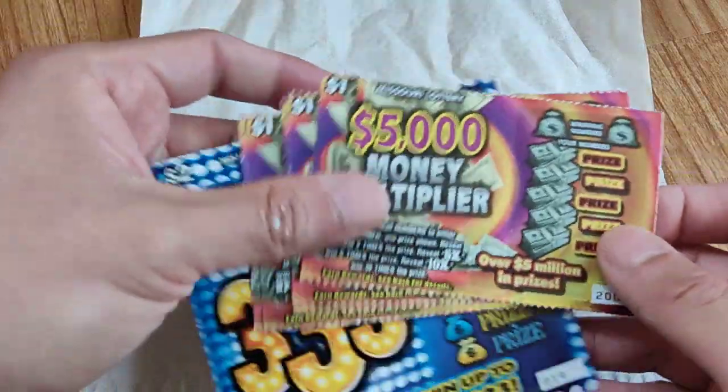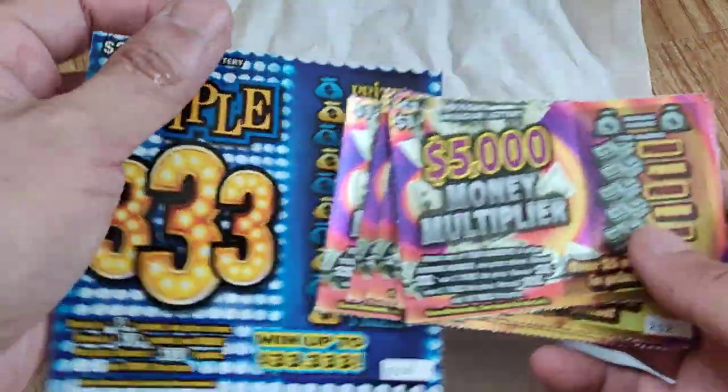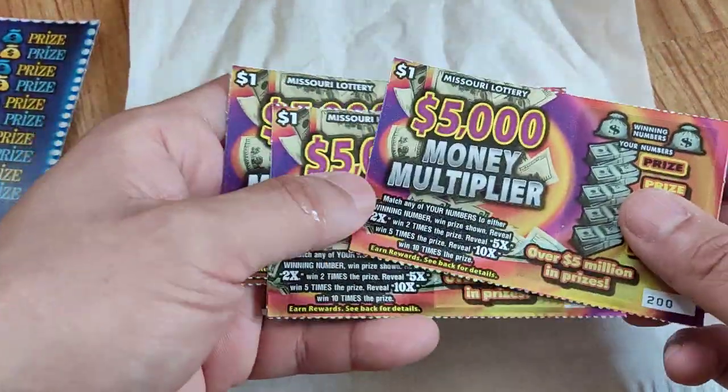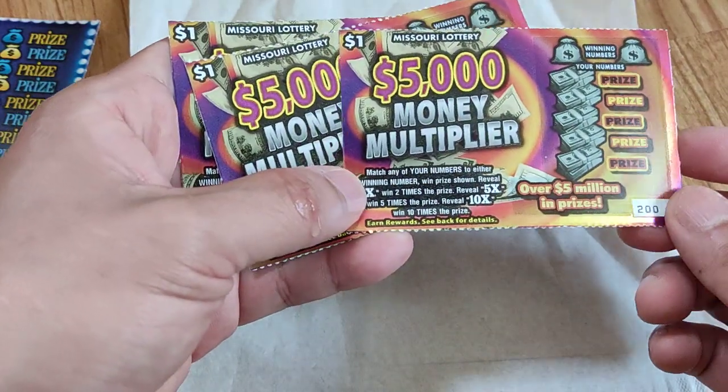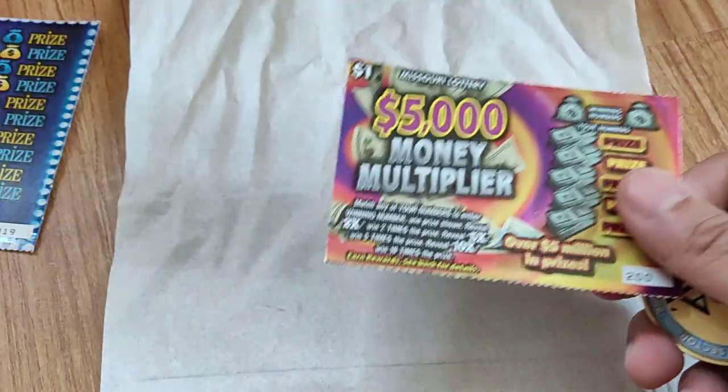Hey guys, welcome back to my YouTube channel. Today I have this $5,000 money multiplier — I got five of them and then one of the triple three. I'll get started right away. A 2X is two times, 5X is five times, and 10X is ten times. I bought these in the rich people's neighborhood, so let's see if there's any kind of benefit.